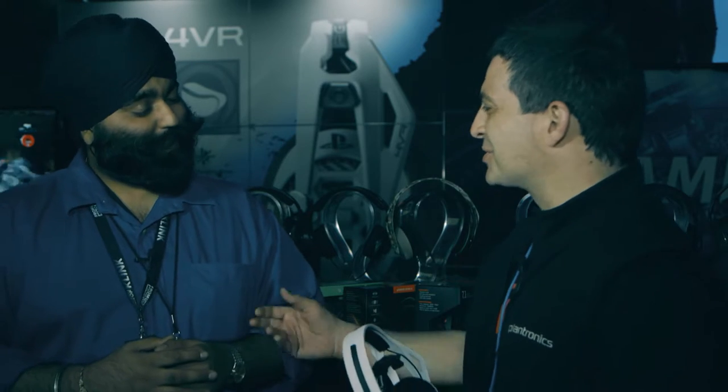So talk about Plantronics — what's the history of Plantronics? Yeah, look, we've been making headsets since 1961, funny enough. Those famous words from the moon — 'one small step for man, one giant leap for mankind' — was done on a Plantronics headset. That's where we originated from. It's a bit of trivia for you.